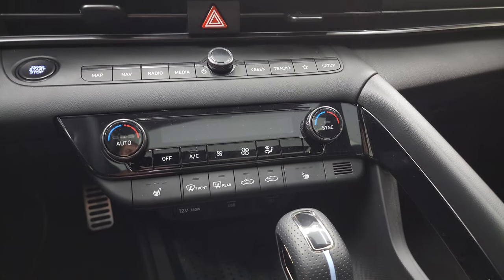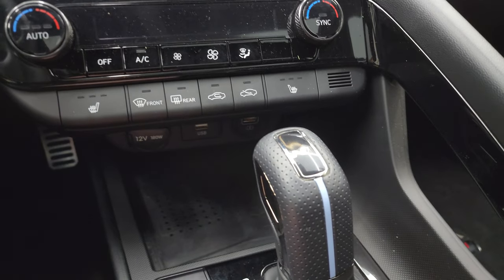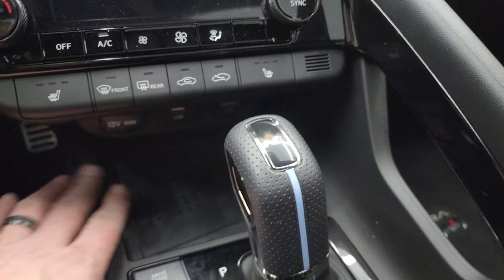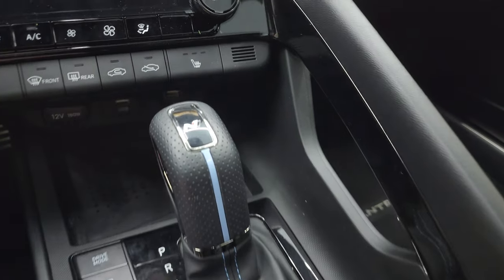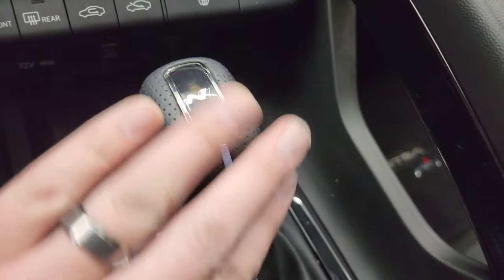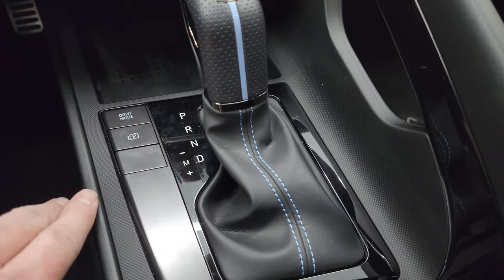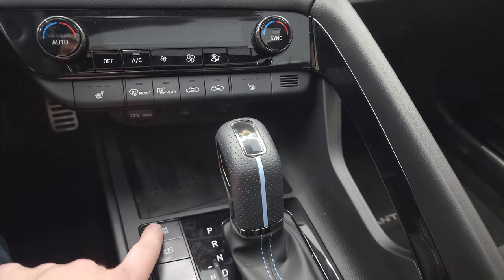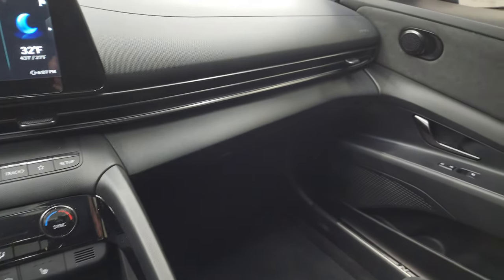Down here are your volume and tune controls as well as your heated seat buttons. You get a wireless cell phone charge pad, a USB port, and a USB charger. Here's the shifter for that 8-speed automatic transmission, leather wrapped with the performance blue inlay and stitching. Then you have your different drive modes, which we're going to check out in just a second.